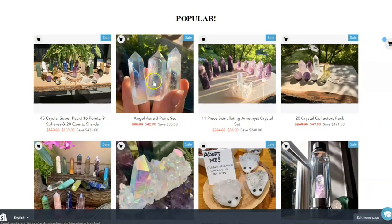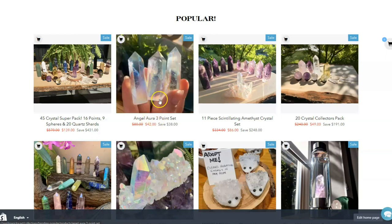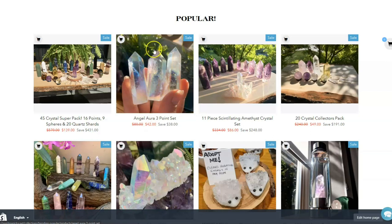The fewer crystals you buy, the more the price kind of goes up. This is still a pretty good price for the angel aura wands at about $13 to $14 per crystal. That's still a pretty good price.